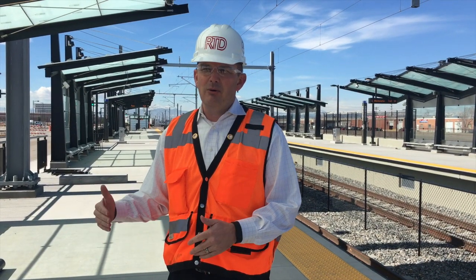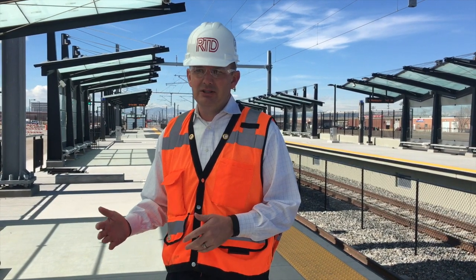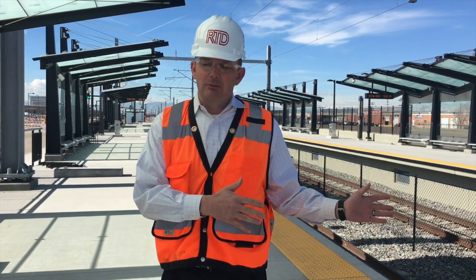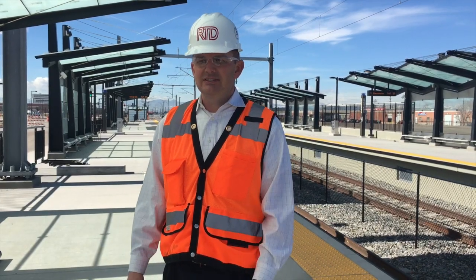The reason we can't go over 79 miles per hour is we're mandated by the Federal Railroad Administration, or the FRA, and they have classified our railroad as a class 4, limiting us to 79 miles an hour.